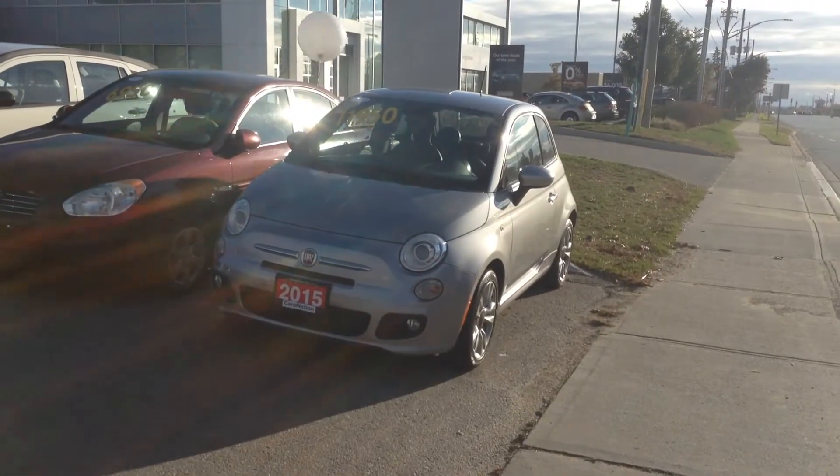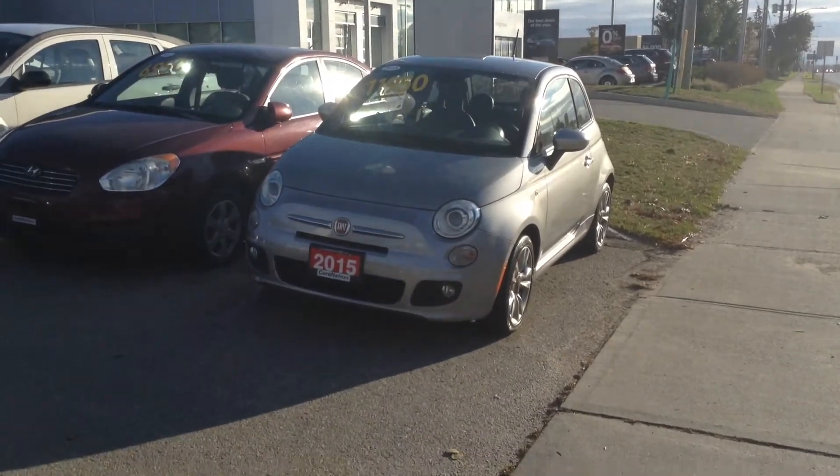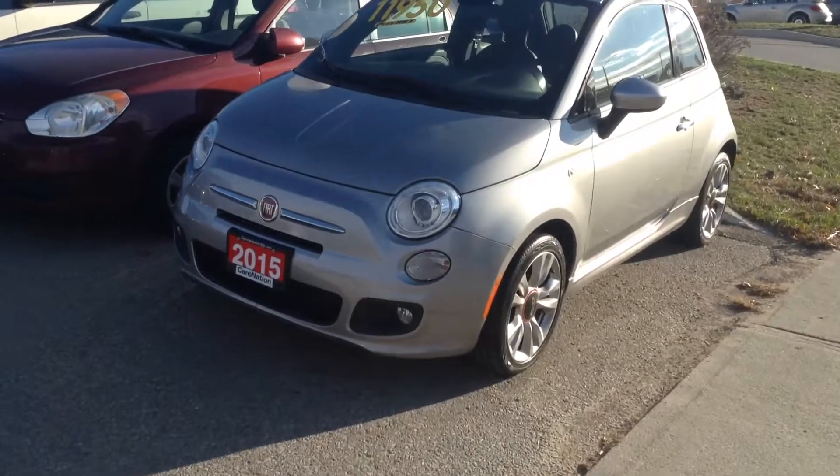Hello Sue, my name is Gavin Craig. I'm one of the product advisors here at Georgetown Kia Superstore. We're located at 199 Guelph Street, Georgetown, Ontario. Our number is 905-877-8375.